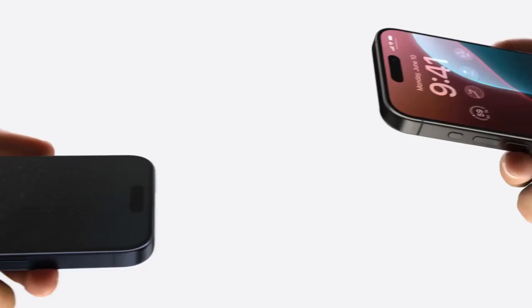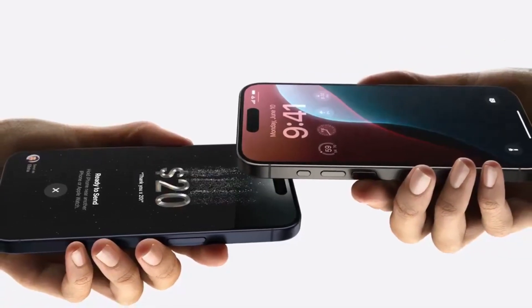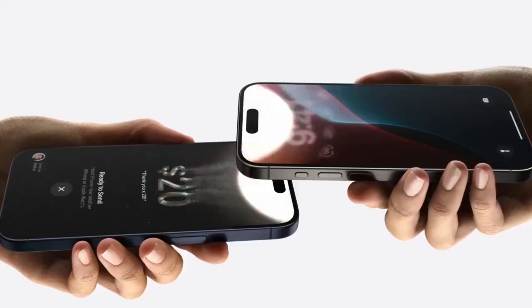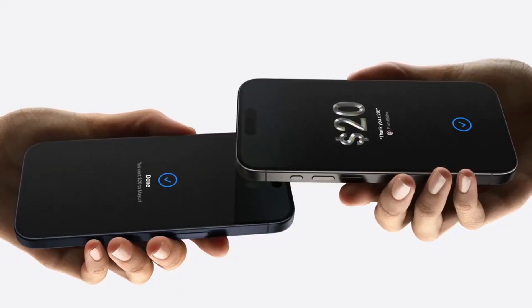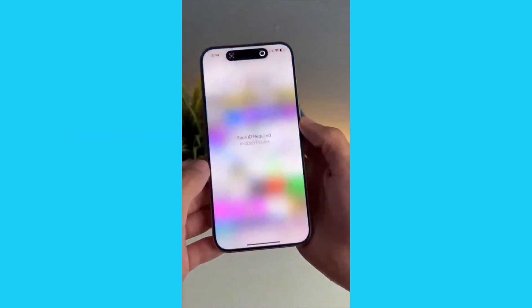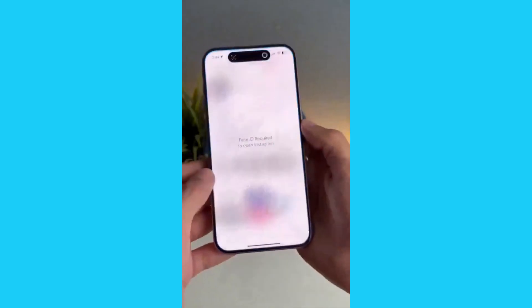9. Tap to Pay Cash. Need to send or receive Apple Cash? Just bring two iPhones close together, done. 10. App Lock with Face ID. Protect your apps with App Lock. Now, only your face can unlock those private apps.